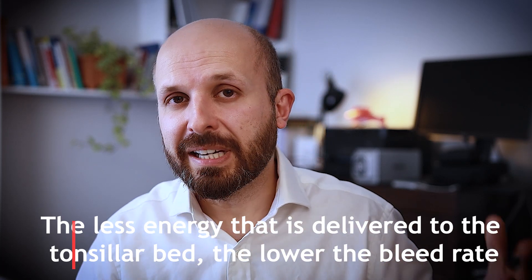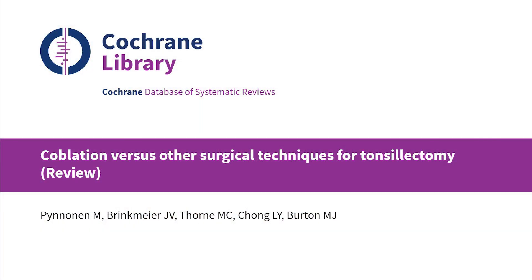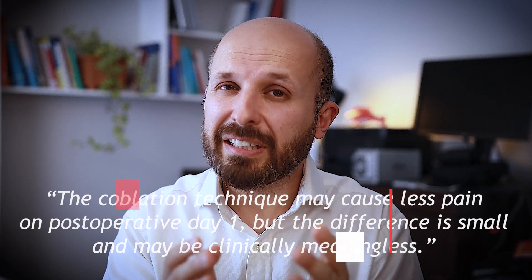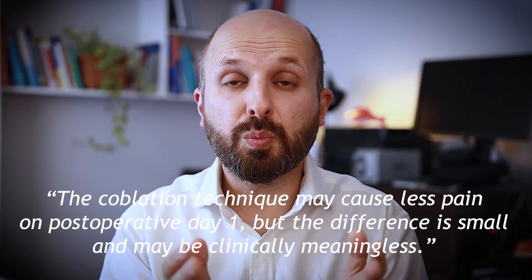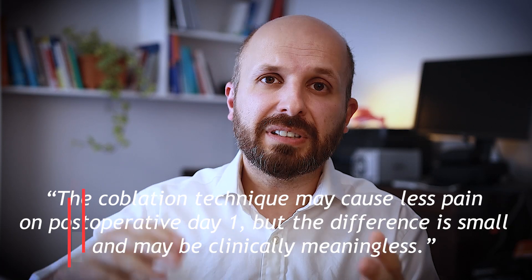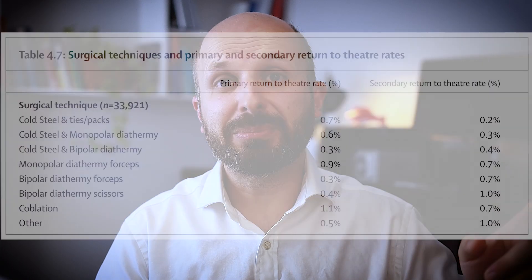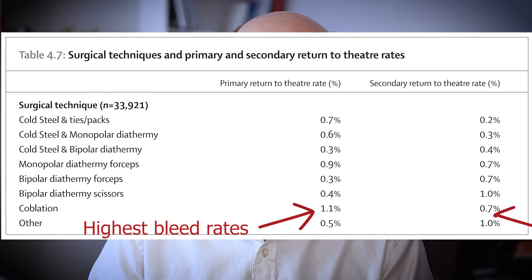There were lots of debates since then, because a lot of people argued that coblation causes less pain afterwards. The Cochrane database — probably the most respected team that deals with these things — looked at pain results after coblation versus other techniques. Back in 2017 they did a review and found there may be a slight difference on day one after coblation surgery, but as the days went on there was very little difference after day one. And if you look at the National Prospective Tonsillectomy Audit, the bleed rates are much higher with coblation.